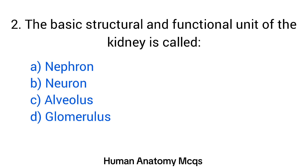Question number 2. The basic structural and functional unit of the kidney is called? The right answer is option A: Nephron.